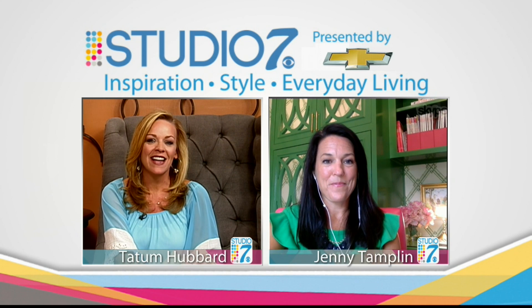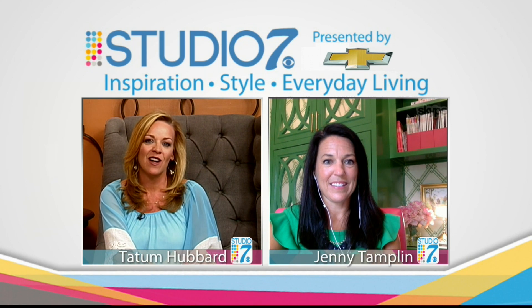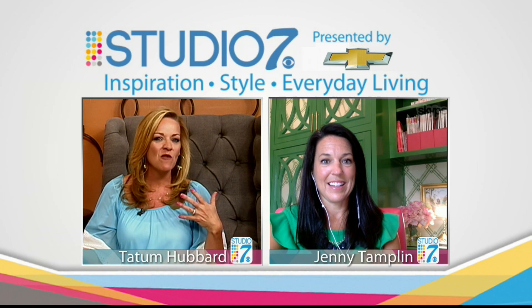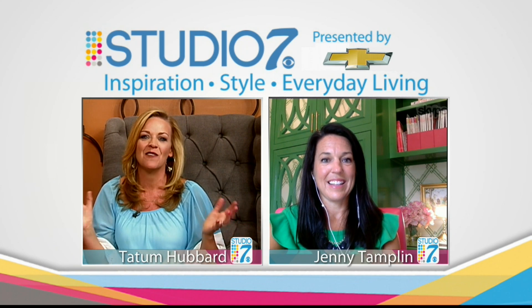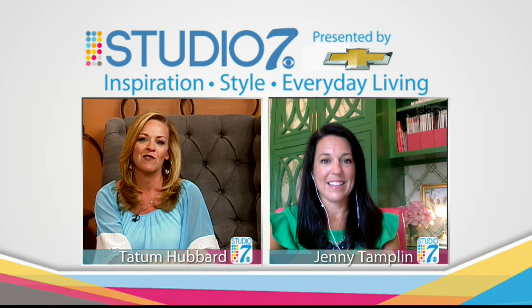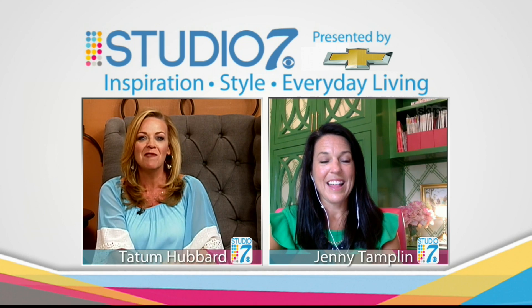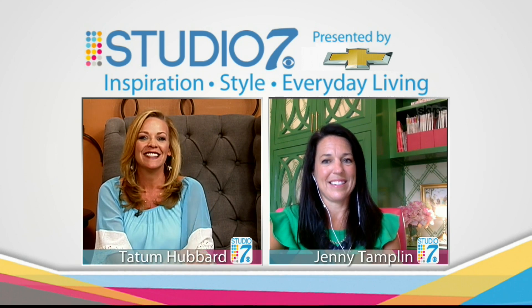Jenny, thanks so much for walking us through this. Again, all of the details are on Jenny's blog — you should check in there every day. Subscribe so that you get all of her great information. She has fun little giveaways and ways to win. We encourage you to go to Jenny Tamplin, search it on Google, and we have a link at Studio 7's Facebook page. Thanks for being with us. Have a great summer. We'll talk to you very soon.